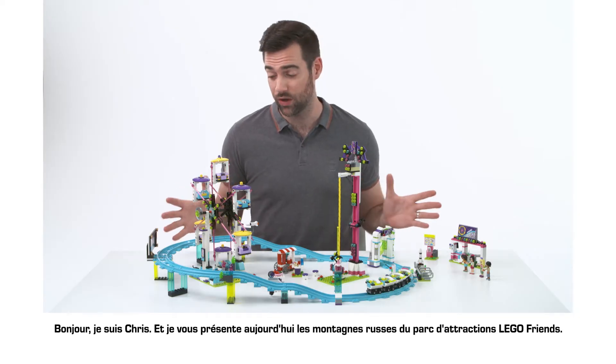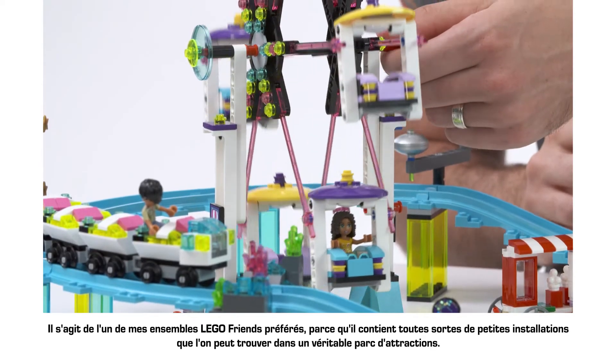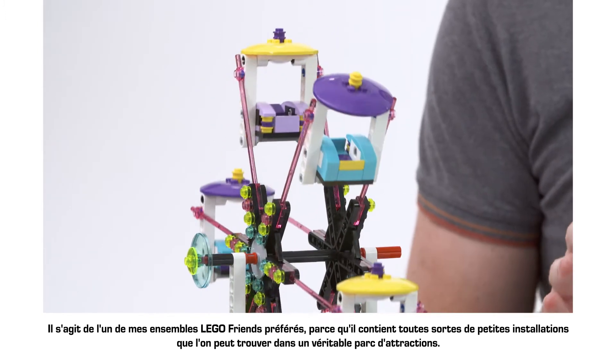Hi, I'm Chris and here on the table we've got the LEGO Friends Amusement Park roller coaster. This is one of my favourite LEGO Friends sets because it has loads of great little features that you can see in an actual theme park.